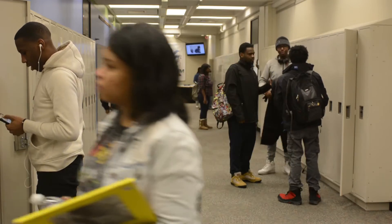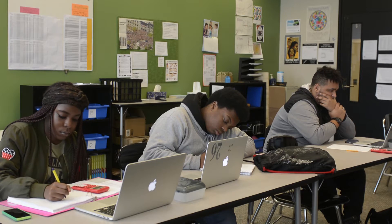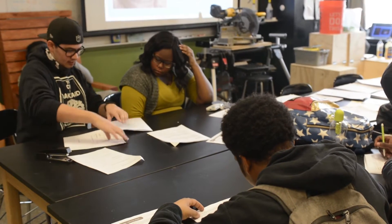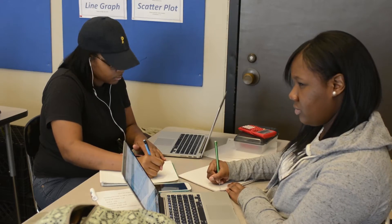In 11th and 12th grade, the students go to Cleveland State University where they take all their classes on campus. They're able to come in and out because some of them are taking college classes and some of them are taking classes with us.